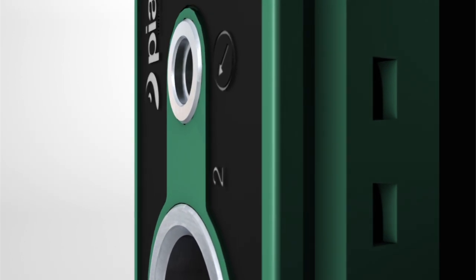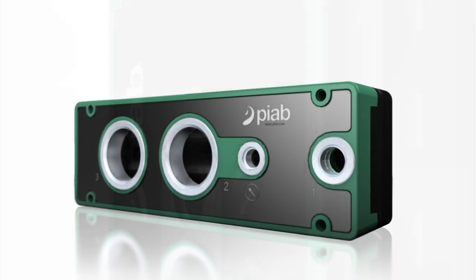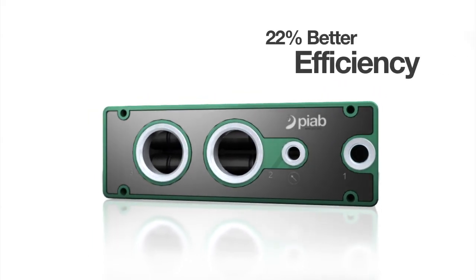Pipe Classic, containing coax technology, has very good efficiency compared to the old classic range available today. You can get 22% better efficiency, and at the same time, with a very small package, you can position this pump very close to the point of suction.